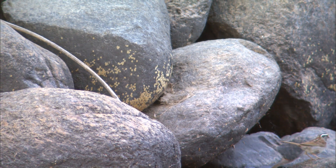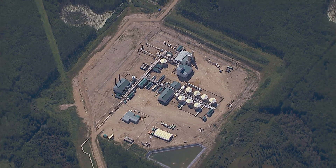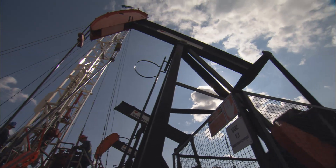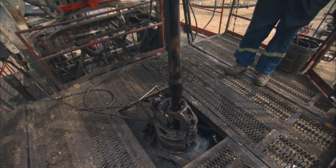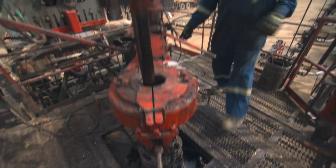The future of oil sands is really in the in situ side of things. What in situ means is 'in place' — they drill into the formations. It's a much smaller environmental footprint. They can access a large section of the oil sands through just a small part of their well pad.